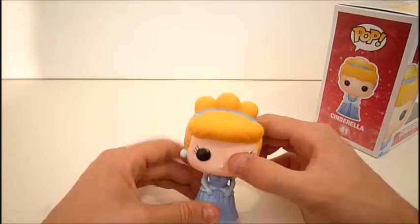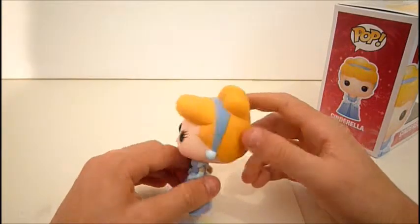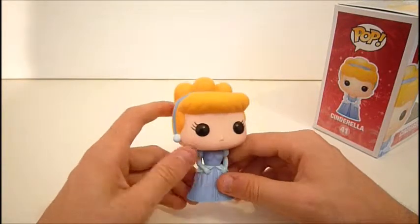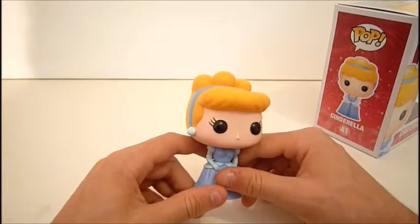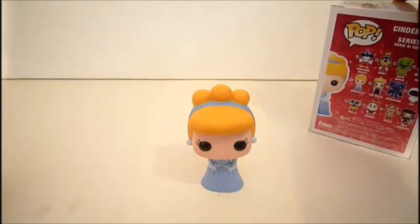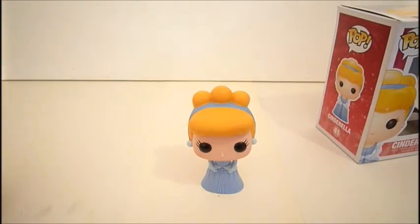She's pretty cool if you're a Pop Funko collector — definitely add her to your collection. I want to get all the Disney princesses. She's a nice one. Here are her earrings and her headband. So that's pretty much it. Today's review was on the Pop Funko Cinderella. Thanks for watching. Please subscribe to my channel and have a great day. Bye.